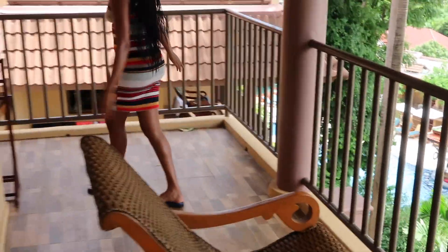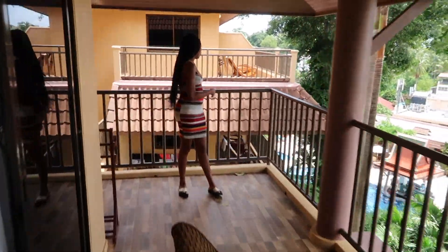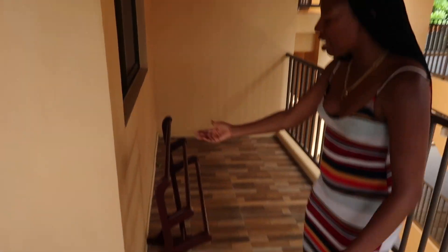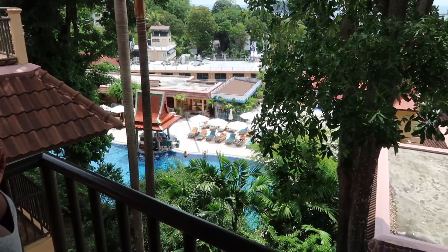We have two chairs here and there's more space around here, believe it or not. Come and take a look — it's so beautiful. And you get a better view from the pool over here. You can also hang up your wet clothes after you come from the beach or the pool. So this is the view, guys.